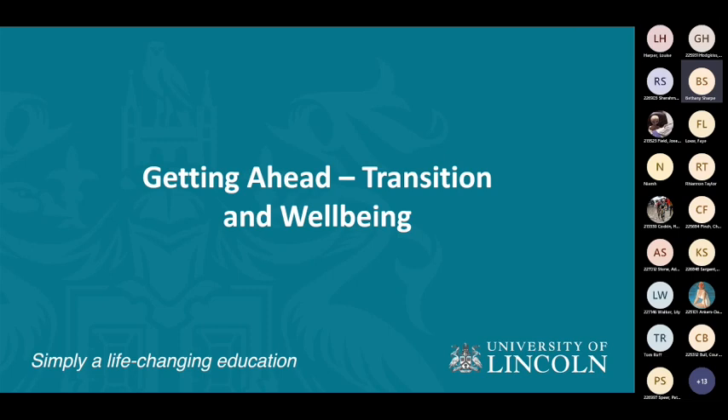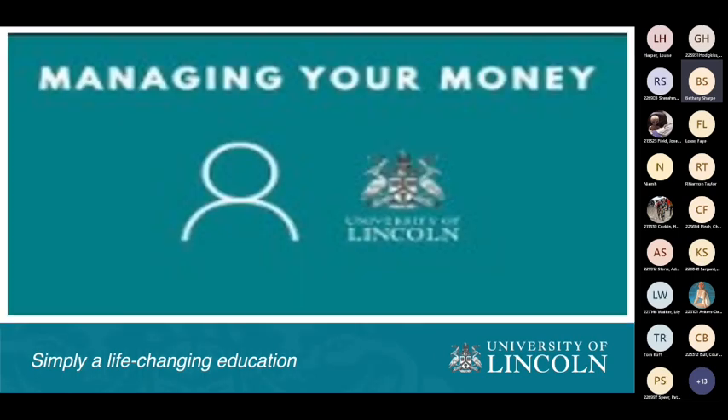We're going to talk a little bit about the transition, wellbeing, and getting ahead. I'm not sure this video will work as I'm on a tablet, so we'll have a look.